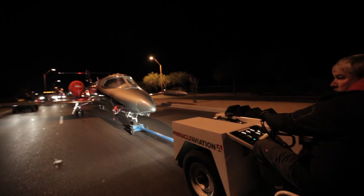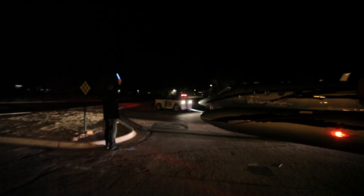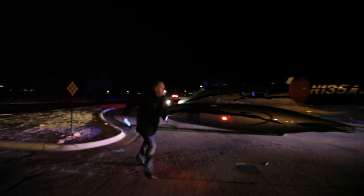Hey John! We gotta go that way. This way — we're good. You gotta clear that fence!